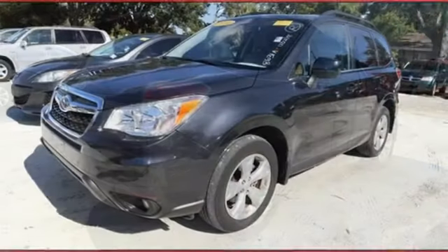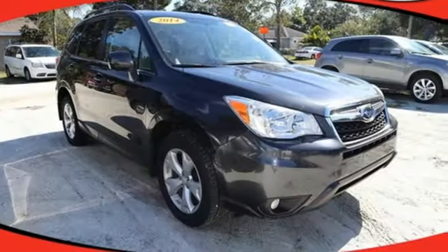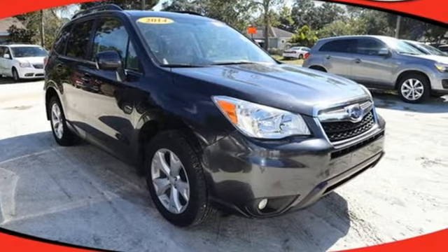Subaru, pass it on down. They say a journey begins with one step. In this case, it begins with a test drive. Start your next adventure today.